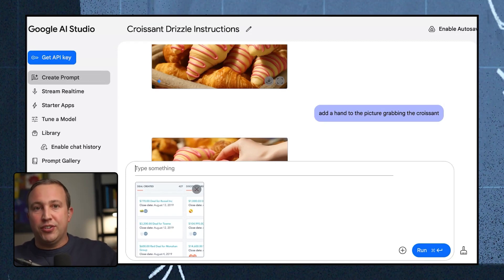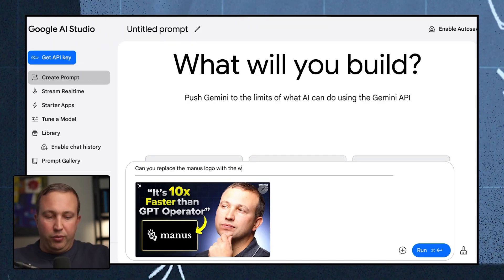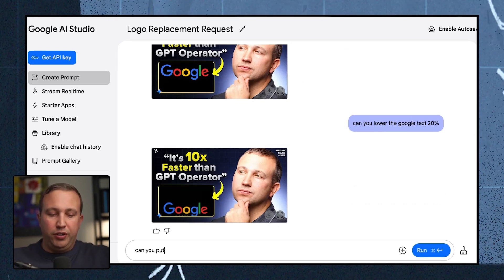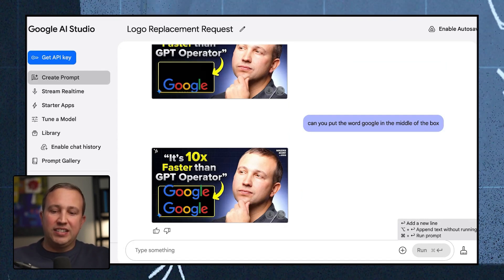What could it do with something that wasn't a physical good? Here's a practical example — I host a podcast and YouTube show, and one thing you always have to do is thumbnails. I took a recent thumbnail and asked, 'Can you replace the Manus logo with the word Google?' — boom, it did it, though it placed it a little high. I asked it to lower the text 20%, then center it — but after a few edits it got a little confused.